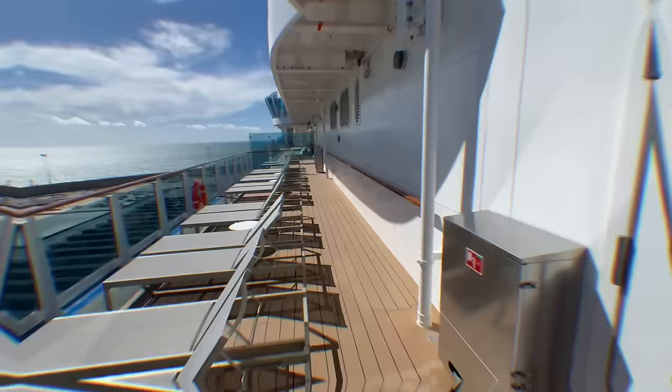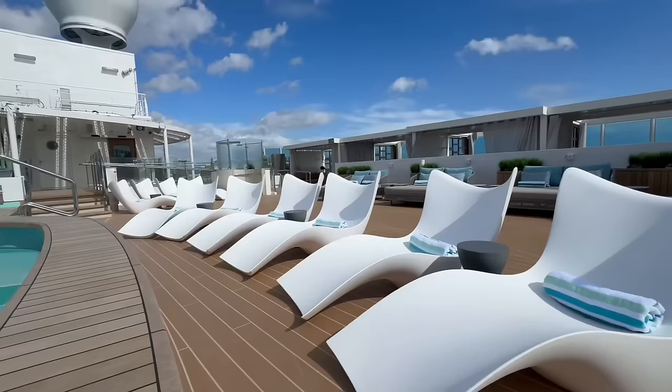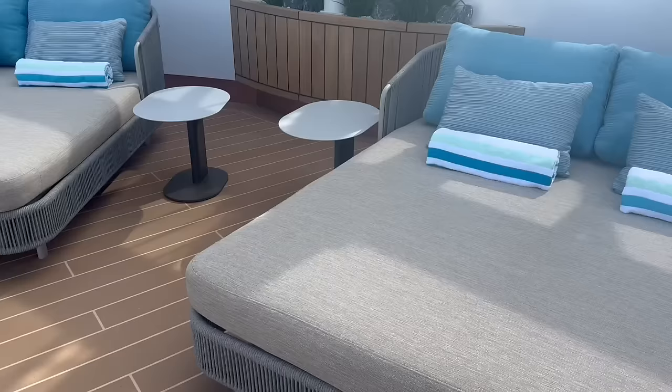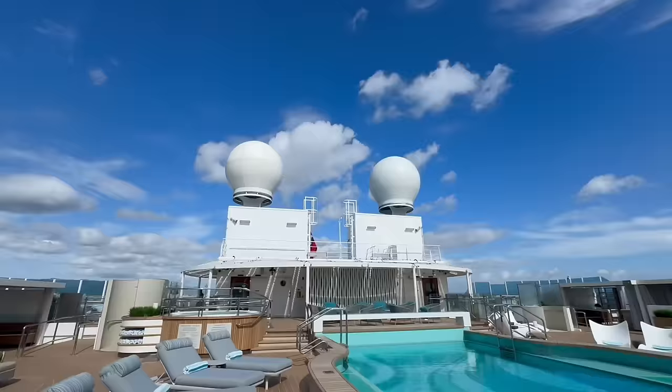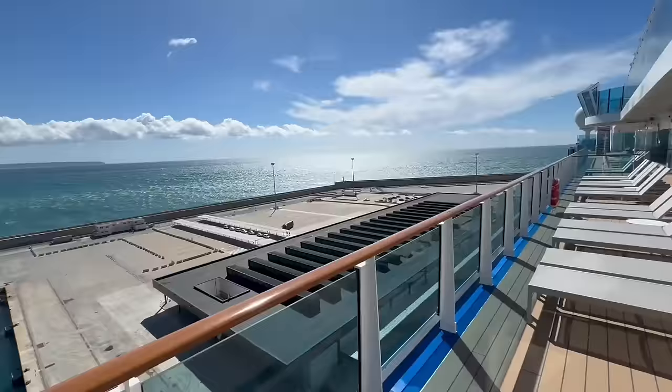We've come down to deck number 18. To the left of the stairs, directly in front of me is going to be the Sanctuary and the Signature Retreat deck. These areas are for Signature Suite guests, or the Sanctuary is a paid-for area where you can buy a half-day or full-day pass. There's a pool, a beautiful hot tub, lots of plush premium loungers, a bar, and bathrooms. That pool has been nice and quiet so far on our cruise here in the Mediterranean.